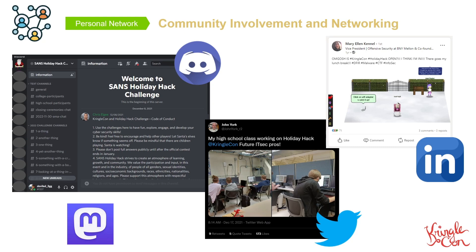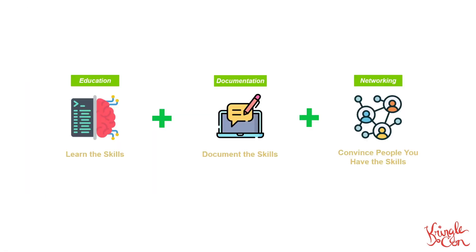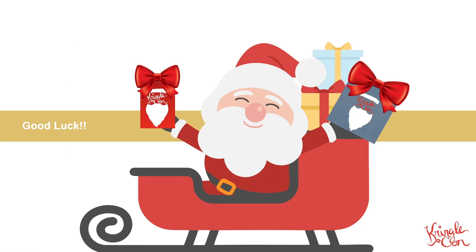Sharing what you've learned is definitely the icing on the cake when it comes to the power of CTFs. That's it for Santa's instructions: learn the skills, document the skills, and go out there and convince people you have the skills. Whether you're looking to land your first role in cybersecurity or move on to your next, remember, fun and technical skills aren't all you gain from CTFs. Harness the full power of what CTFs have to offer. Hopefully you all have a wonderful holiday season, and hope to see you all around the virtual North Pole. Happy hacking!